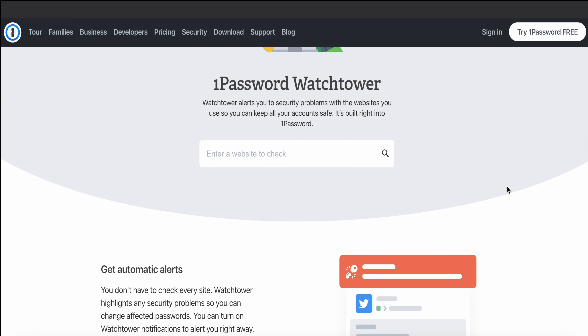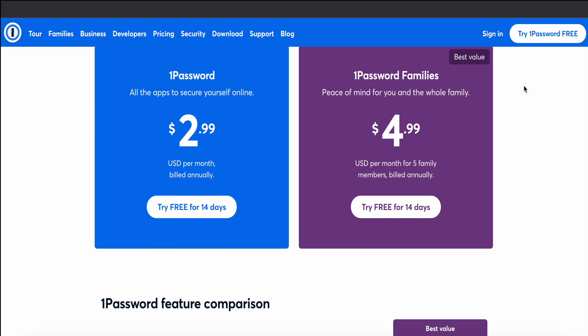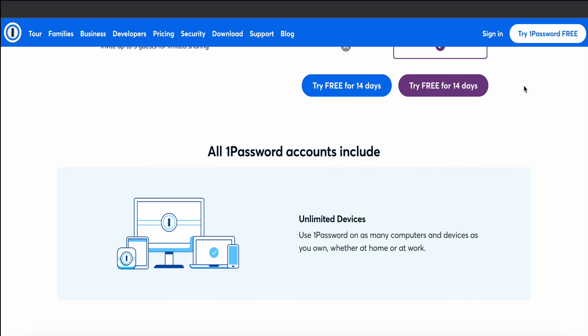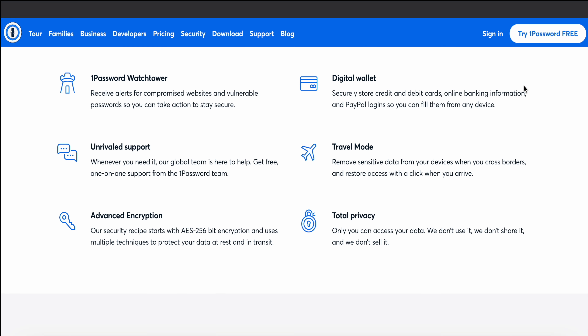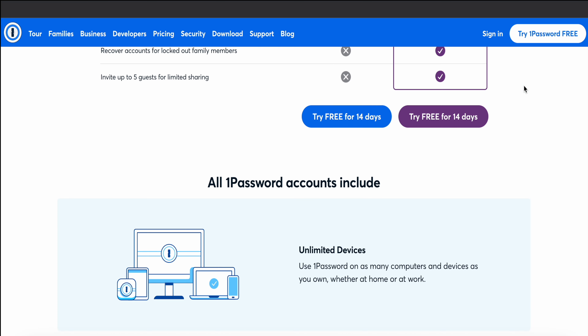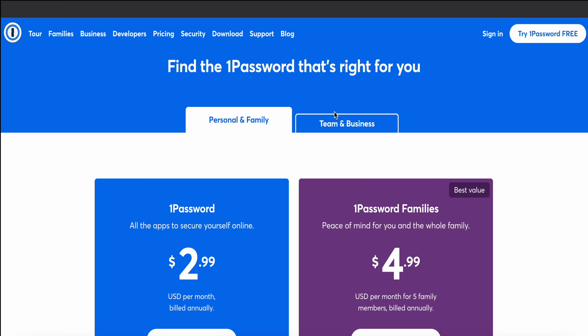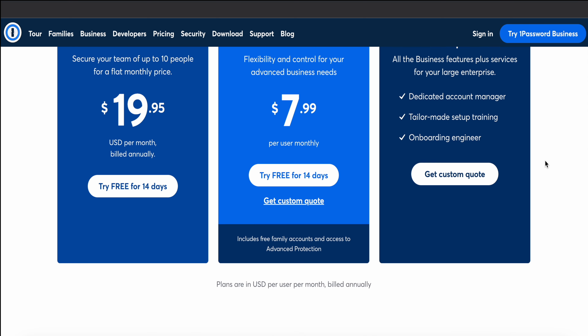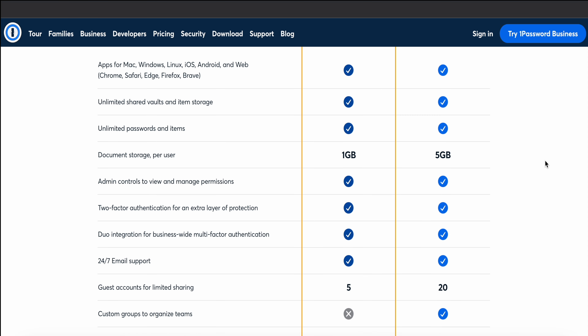1Password is available for different devices and platforms. Users can choose between a personal and family plan or a team and business plan, with the most affordable subscriptions starting at $2.99. These subscriptions include cool features such as password sharing, the ability to restore recently deleted passwords, and two-factor authentication, to name a few.